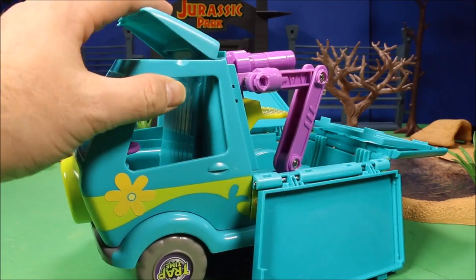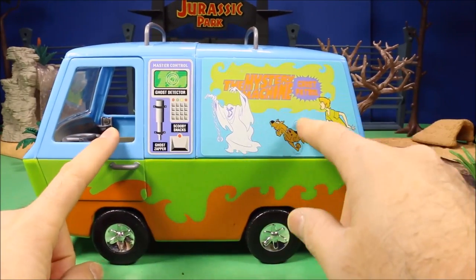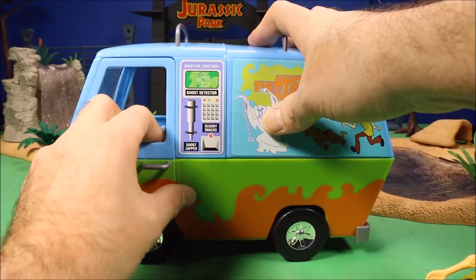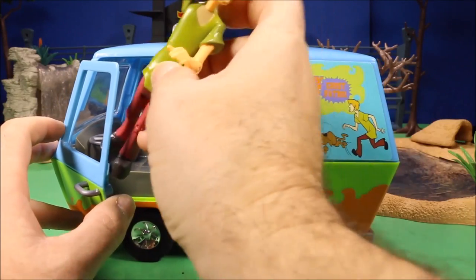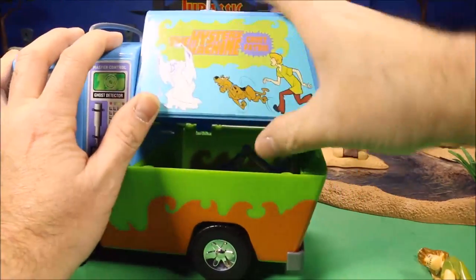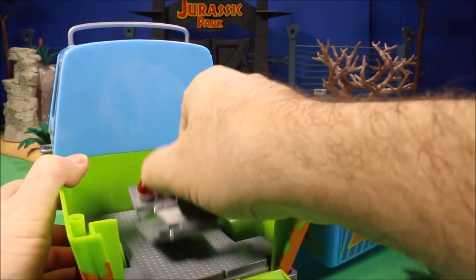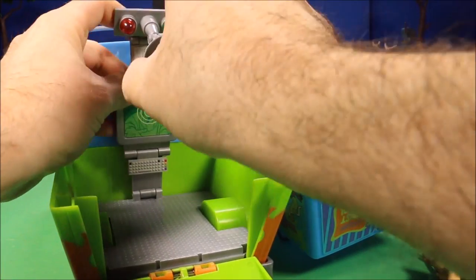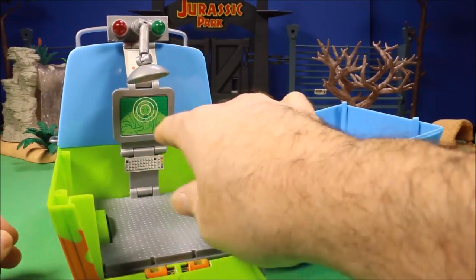This is the third one — the Mystery Machine Ghost Patrol with the ghost detector. This one's cool because it has opening doors so you could actually fit Shaggy and other characters right into there. It pops open and you've got a pop-down play set with a computer with a satellite dish, lights, a screen for monsters, and a little keyboard. This one's really cool too.